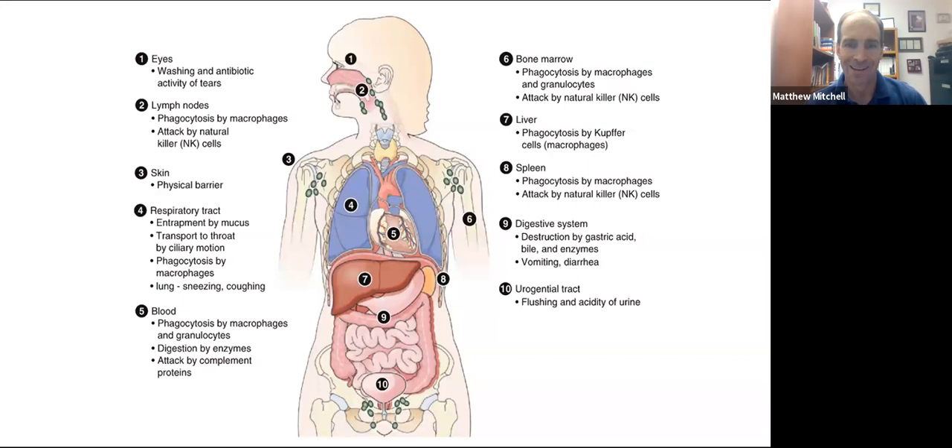One of the things to understand is that unlike other systems we've talked about thus far, the immune system literally covers every square inch of your body. When we talk about skeletal muscle, that's just skeletal muscle. When we talk about the endocrine system, we're talking about hormones and glands that produce them. But here we're talking about literally multiple organs, tissues, cells, and other functions that make this a little bit unique.